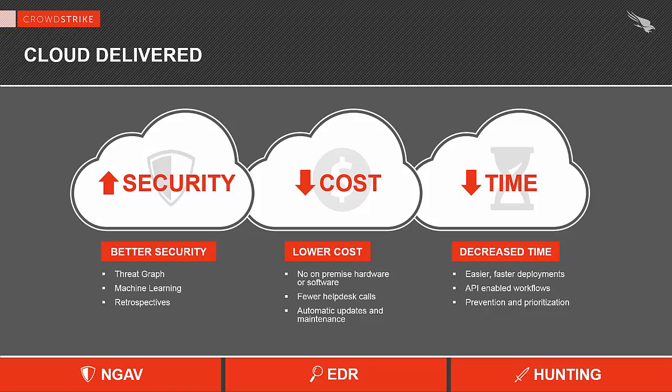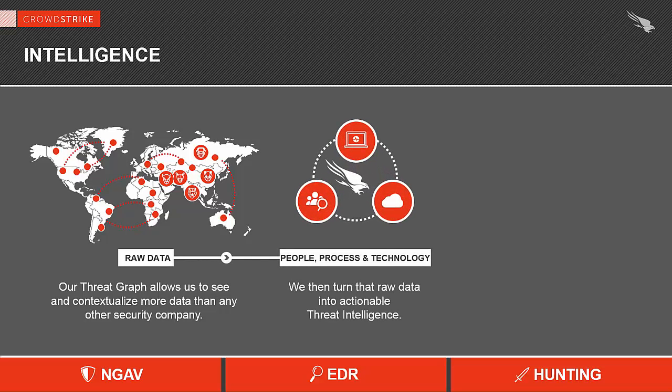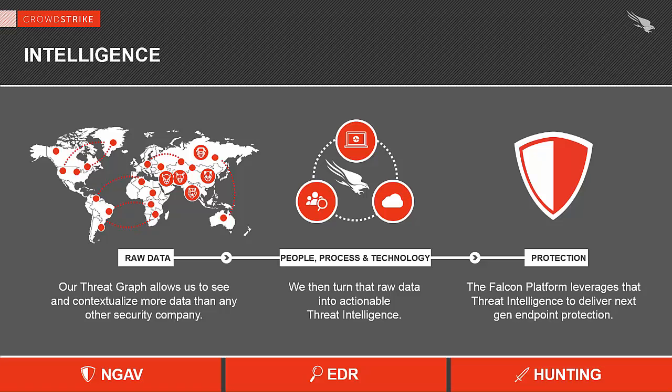Now let's talk about the intelligence that makes us so very different from other next-generation players. One can build an endpoint agent and one can build a cloud infrastructure, but at the core, a solution is only as good as the intelligence it uses. What we have is a very large, very experienced and mature intelligence operation that collects information, studies adversaries, understands their tradecraft, their techniques, their tools and processes, and then turns that intelligence into content that the endpoint and cloud can use to stop breaches. We manufacture intelligence and bake it into our products.